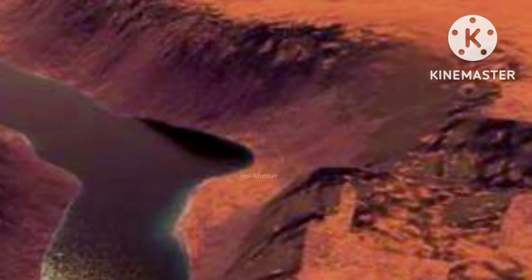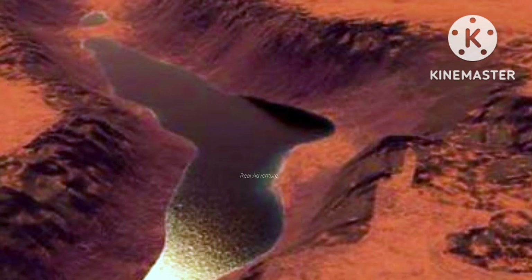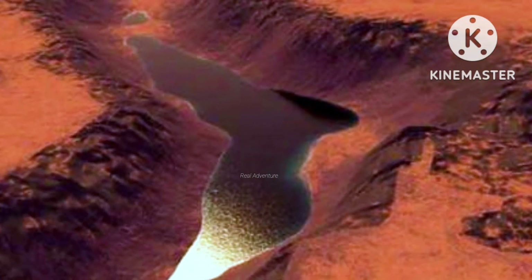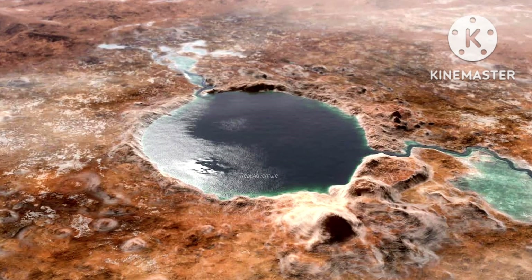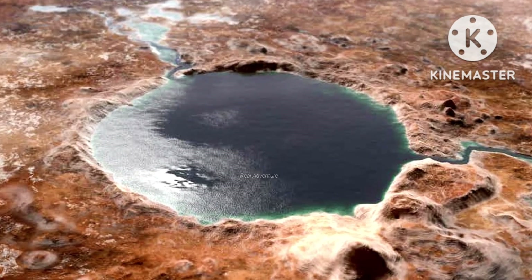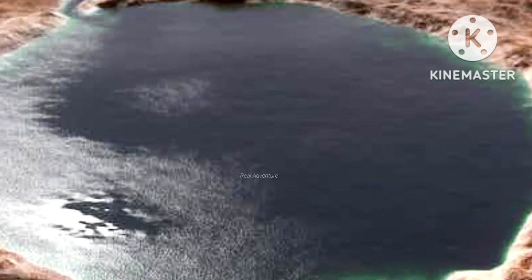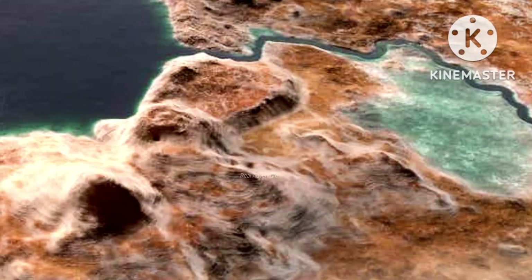Rivers carried sand and silt to the lake, scientists believe, depositing the sediments at the mouth south of the river to form deltas similar to those found at river mouths on Earth. The latest observations suggest the mount was built by sediment deposited in a large lake bed over tens of millions of years.